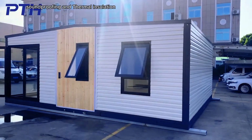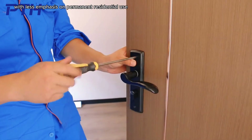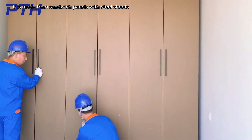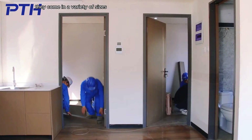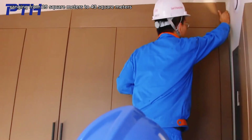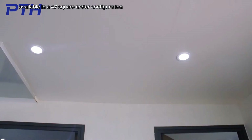The SPD model offers soundproofing and thermal insulation. Eco is a more basic model with less emphasis on permanent residential use, made from sandwich panels with steel sheets. Both models are foldable and easy to transport. They come in a variety of sizes, with the SPD model ranging from 29 to 43 square meters, and the Eco model available in a 47 square meter configuration.